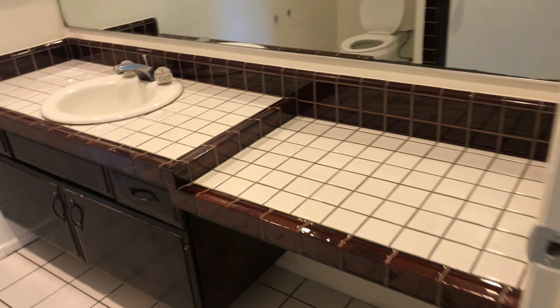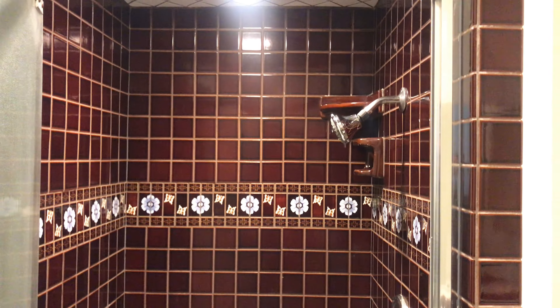Then we have the laundry area — washer and dryer — with some good storage above and to the side of it. And then we go into the garage area: a two-car garage, attached, so a pretty big space with a lot of storage.